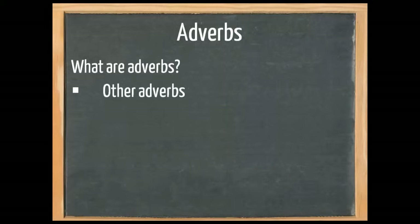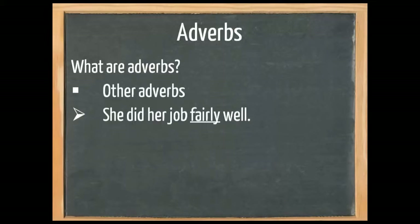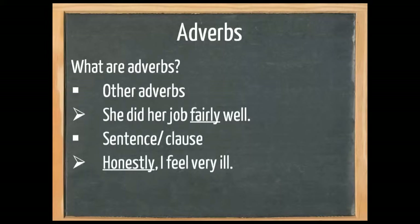An adverb also says something about other adverbs. For example, 'she did her job fairly well.' Well says something about the manner in which she did her job, and fairly says something about well. We could also say 'she did her job reasonably well.' An adverb also says something about a sentence or a clause. For example, 'Honestly, I feel very ill.' Here the adverb comments on the entire sentence.